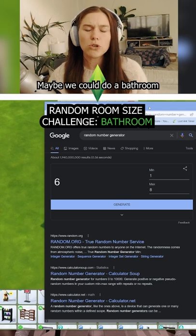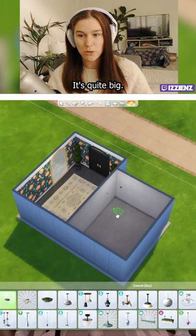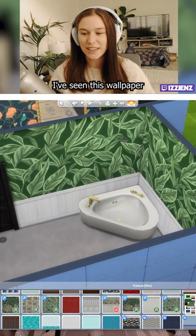Maybe we could do a bathroom — second, four by five, it's quite big. We're probably gonna need two lights in here. We could use the giant bathtubs. I'm so sure that I've seen this wallpaper in some British vlogger's bathroom.